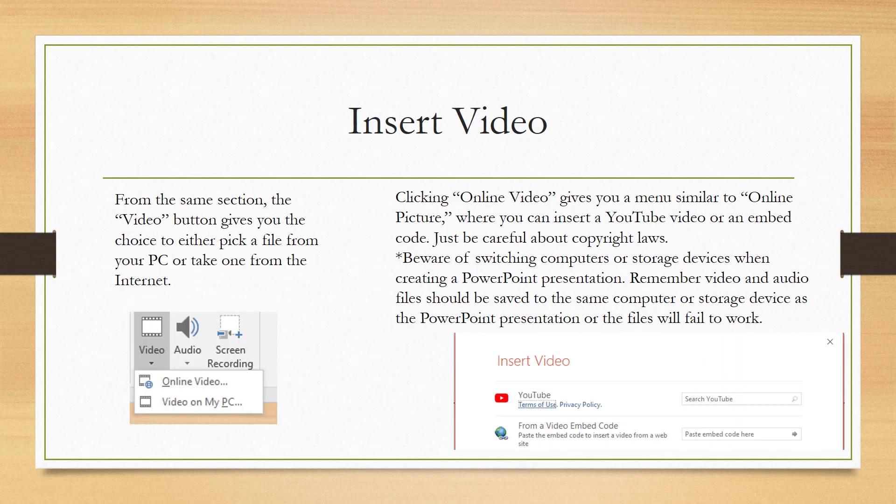Inserting video is in the same location in the media area. You can do video online and video on my PC — they do allow you to insert YouTube videos, and there's also the option for embedded code. Keep in mind YouTube videos are copyrighted, so use this PowerPoint for educational or recreational purposes only. If you're working on this presentation at home and then at school, save your PowerPoint and all the associated audio and video files to the same USB storage device, and bring that device with you to work or school.